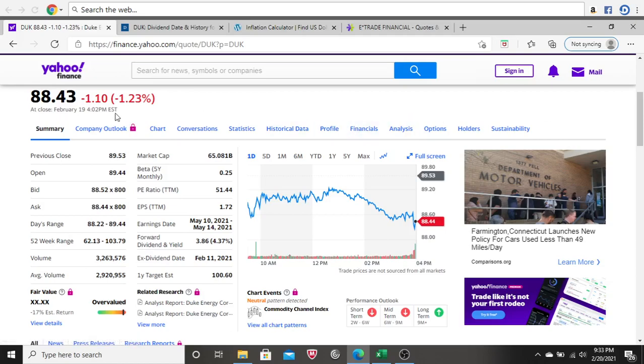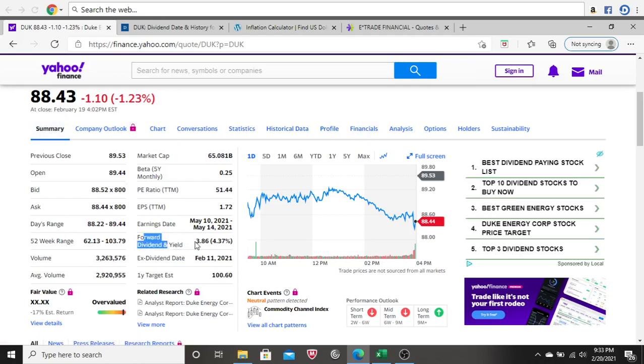We're on the summary page on Yahoo Finance for Duke Energy, looking at the forward dividend and yield. Duke Energy does pay a dividend — it's $3.86 per year per share, which is 4.37% of the current share price. So they pay a dividend, which is awesome.